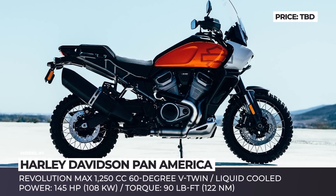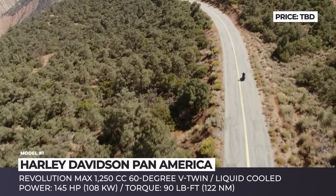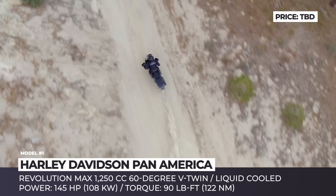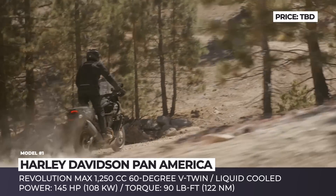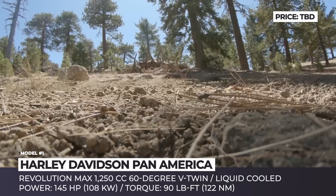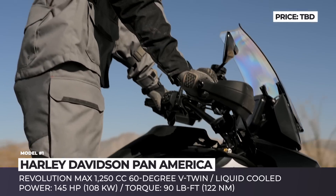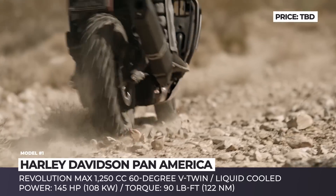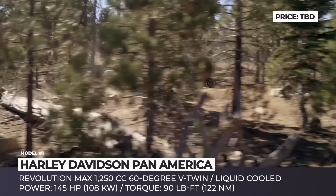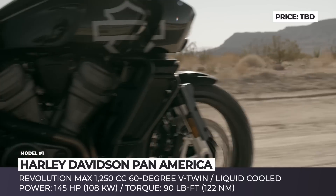Harley-Davidson Panamerica. Responding to the growing popularity of adventure motorcycles, Harley is diving into uncharted waters with its all-new Panamerica. This model is built around a liquid-cooled Revolution Max 60-degree V-twin with 1250cc displacement. Its output is nothing short of impressive, measured at 145 horsepower and 90 pound-feet of torque, easily placing this predator at the top of the adventure food chain.